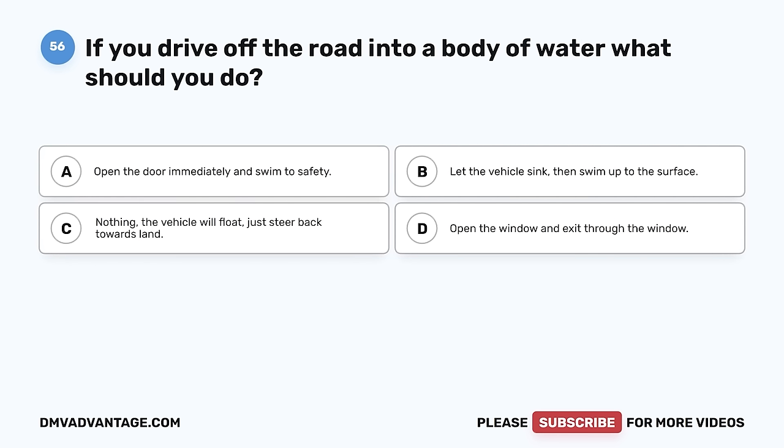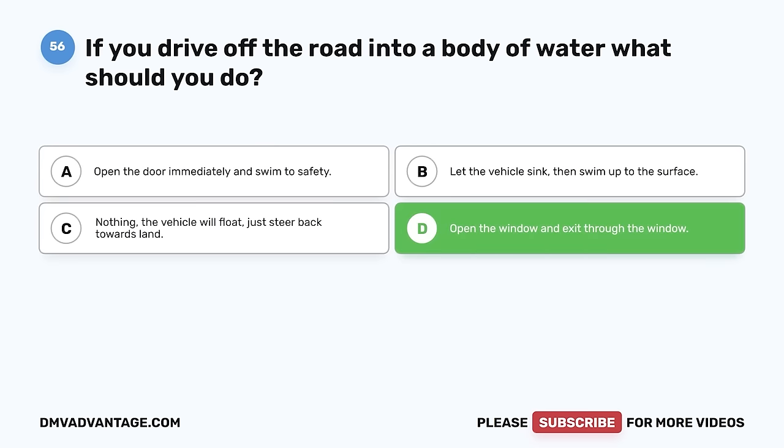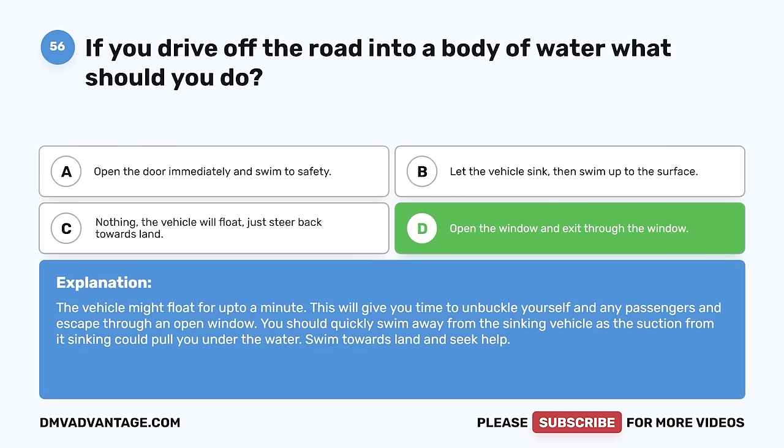Question 56. If you drive off the road into a body of water, what should you do? A. Open the door immediately and swim to safety. B. Let the vehicle sink, then swim up to the surface. C. Nothing — the vehicle will float, just steer back towards land. D. Open the window and exit through the window. The correct answer is D, open the window and exit through the window. The vehicle might float for up to a minute, giving you time to unbuckle yourself and any passengers and escape through an open window. Quickly swim away from the sinking vehicle, as the suction from its sinking could pull you under. Swim towards land and seek help.